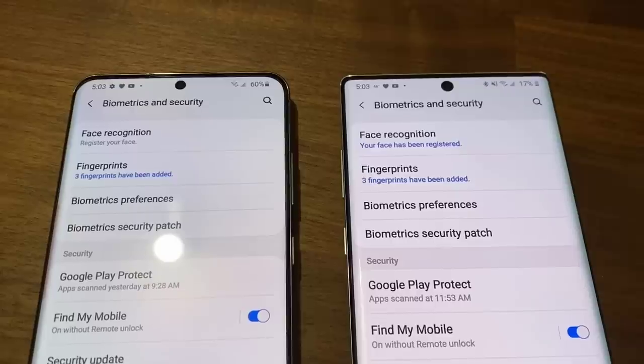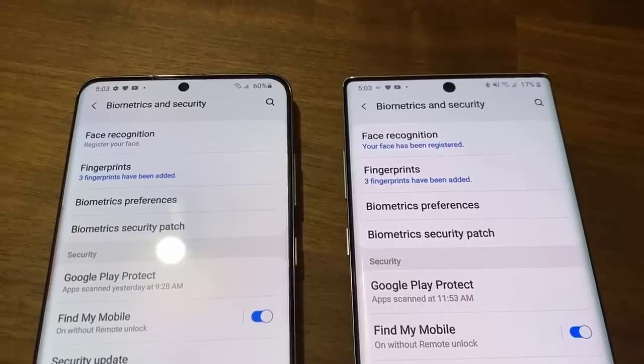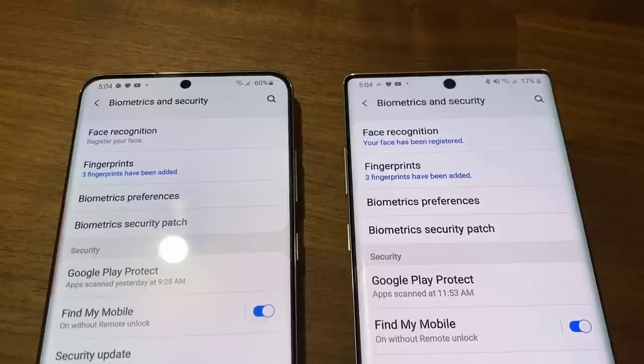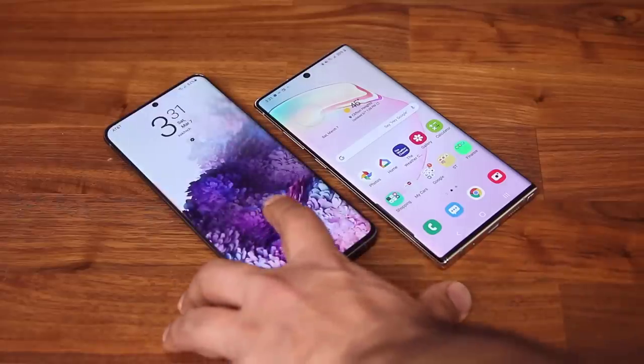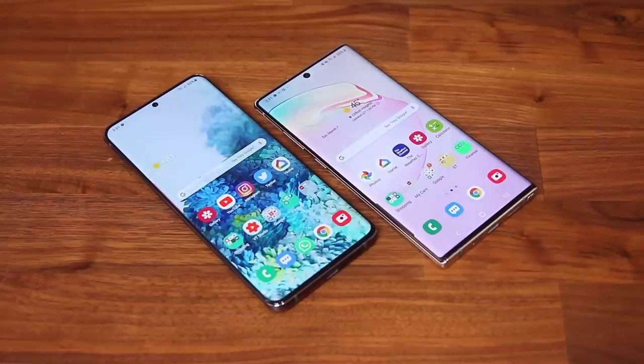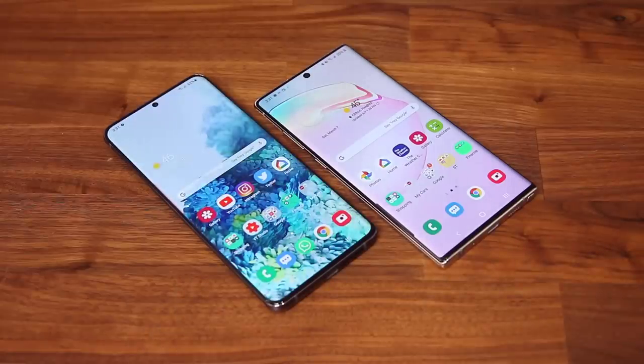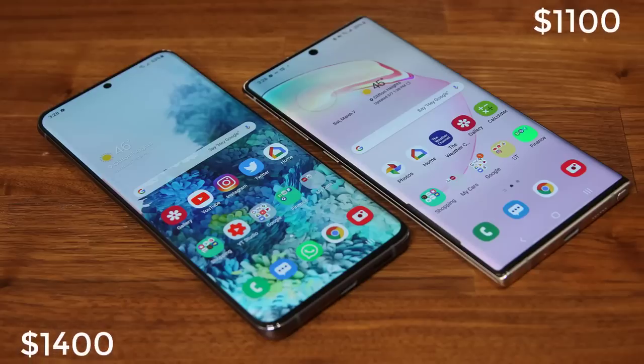Both the Note 10 Plus and the Galaxy S20 offer the same biometric options: an in-display fingerprint sensor that works fast and flawlessly using ultrasonic 3D sensors for maximum security. Face unlock is also available on either smartphone, though it's not as secure as the fingerprint sensor. On pricing, the S20 officially starts at $1,400 while the Note 10 starts at $1,100, representing a significant price difference.